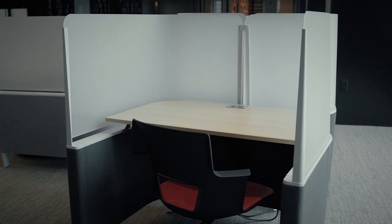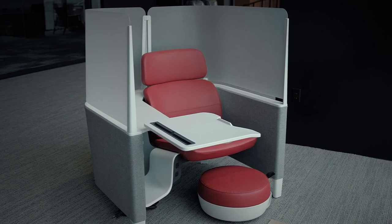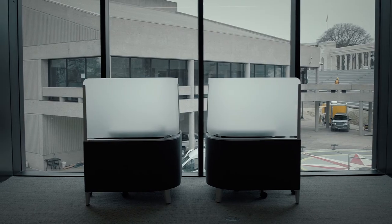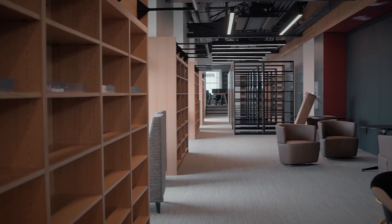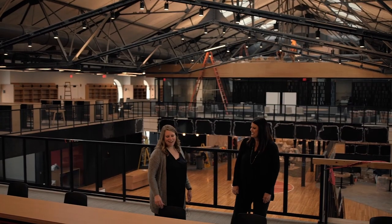We had to kind of adjust our design — we added some screens in places, you'll see some more individual tables, some more individual lounge chairs to allow the students to be able to space out.